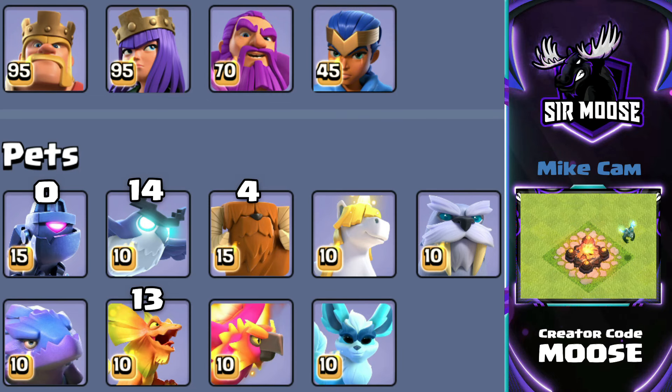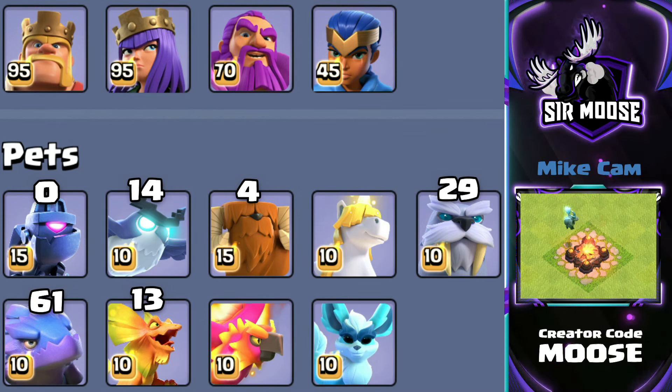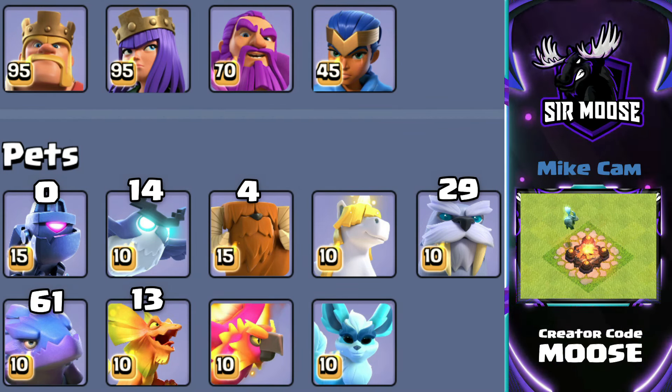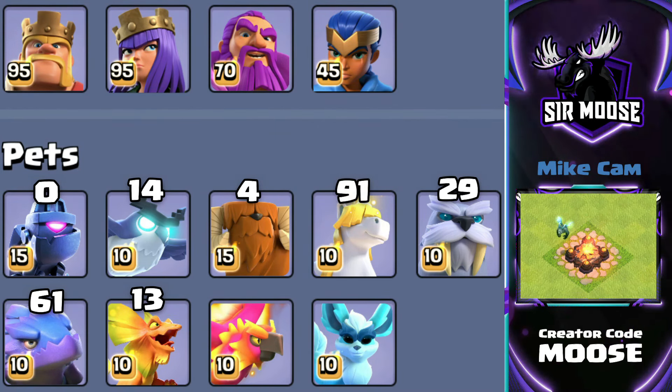So what are they selecting? Electro Owl with 14 selections — maybe for Grand Warden walks, something like that. Then a bit of a big jump: Frosty was used by several heroes, and we'll break it down to individual heroes in just a moment. Then Diggy was selected 61 times — that's pretty impressive. Grand Warden was a favorite for Diggy. Then 91 for the Unicorn — you can guess who the Unicorn was normally with. And then in top spot, it's not the Spirit Fox at 93 times, but we've got some more interesting information about that I'll talk about in just a moment.